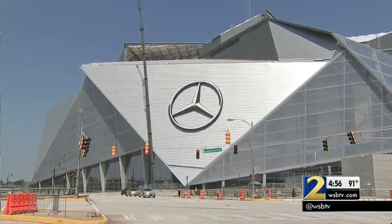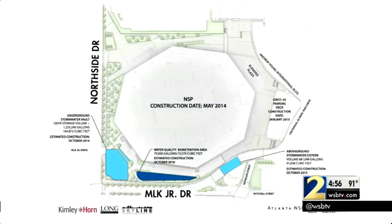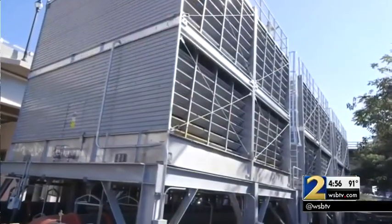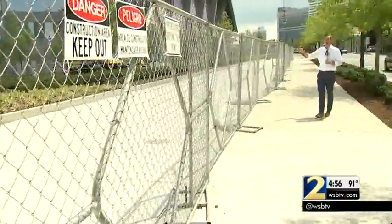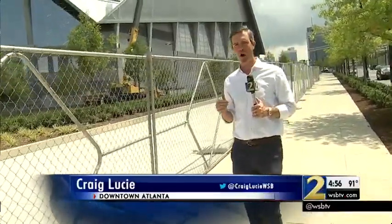So where is all the water going once it hits this massive concrete structure? This map shows you the collection areas. Under the new rerouted portion of Martin Luther King Jr. Drive, there's a 680,000-gallon cistern with a cooling tower. Underneath this brand new landscaping and sidewalk is the underground stormwater vault — it is nearly 165,000 cubic feet and can hold 1,233,240 gallons.